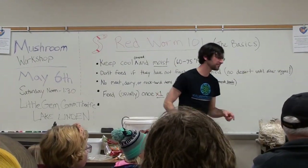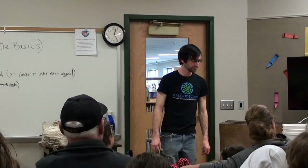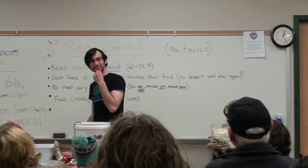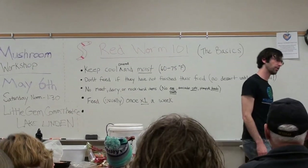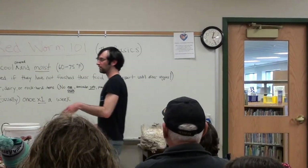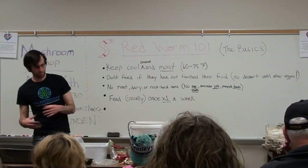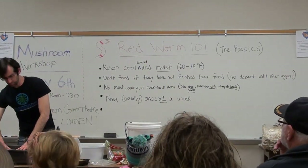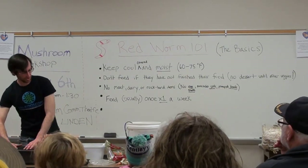At our house we usually keep it at 68, sometimes up to 70. Interesting — worms like it the same as us. Worms can't really layer up, but they do have the soil. So if you are concerned about dips and rises in your temperature, the bigger the compost bin it's in, the happier the worms are going to be, because it's naturally a much more insulating material.